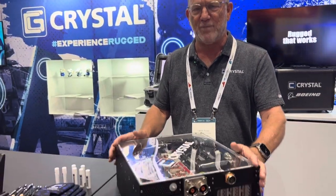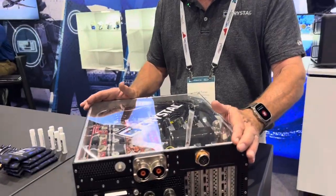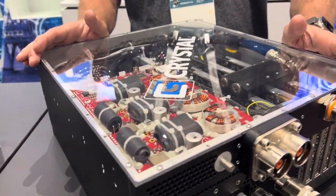Hi, I'm Lance Turner with Crystal Group. I'm here at Exponential 2024 in San Diego and what I'd like to talk about is Crystal capabilities relative to putting very high performance systems at the tactical edge.